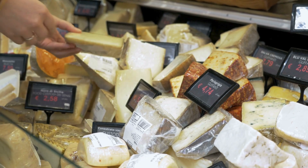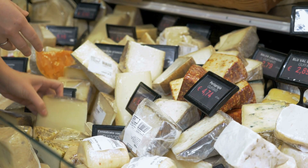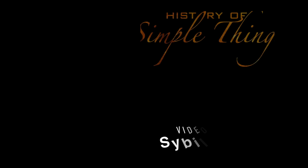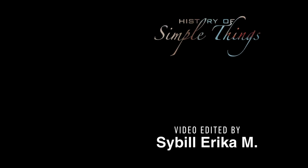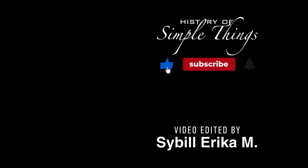Don't forget to subscribe and stay tuned for more stories woven through the smallest details.